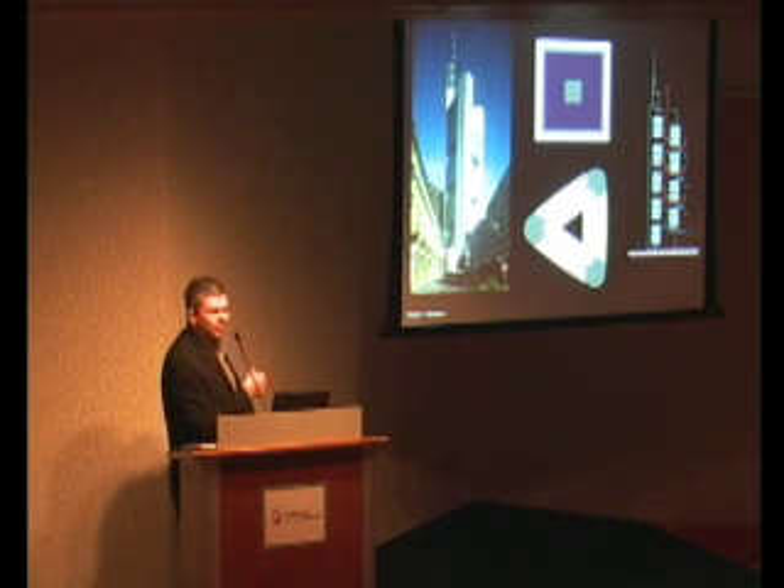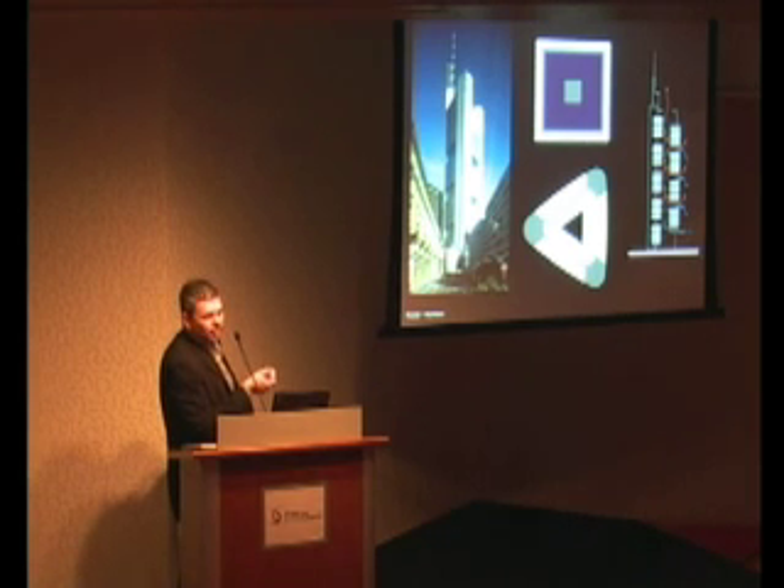In Germany, another aspect of building design is that workforce unions require people to be no further than 7.5 metres from an outside view. As you could imagine, that creates quite a constraint on the way buildings can be formed and built.